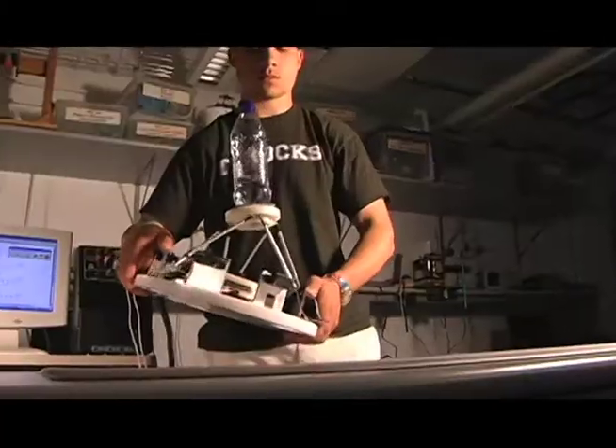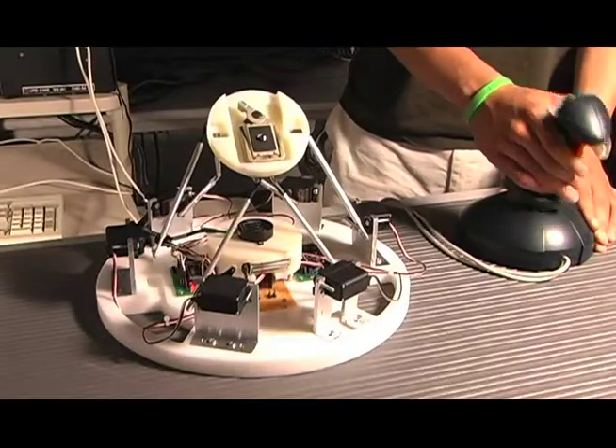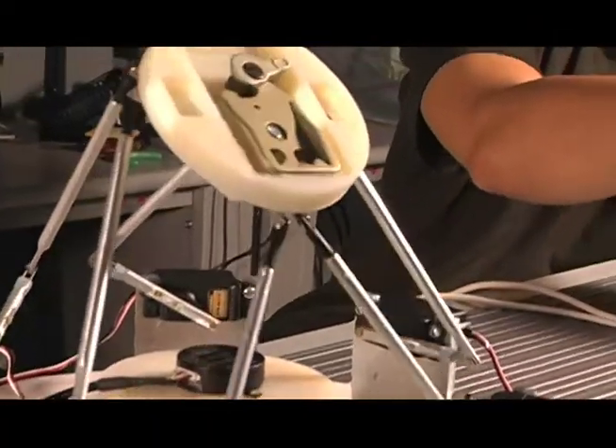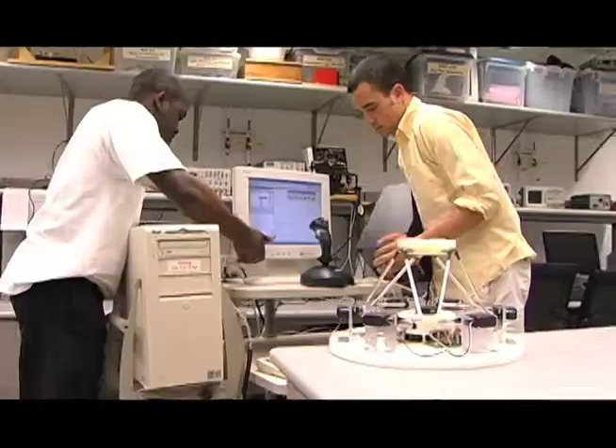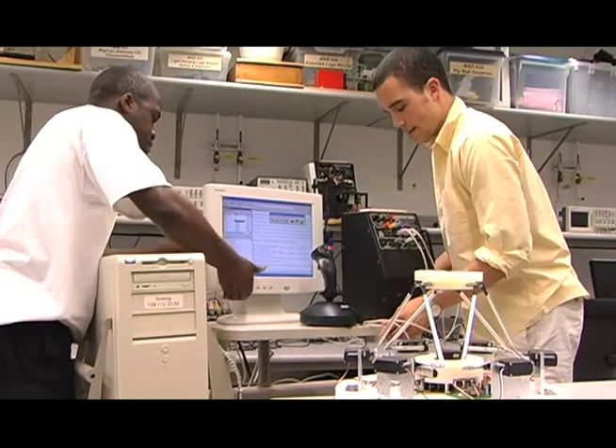There was no textbook, there were no office hours, there was no class, there were no problem sets to guide us through this. Our thesis was just us. If we couldn't figure something out, we had to use our own devices and resources — figure out what the problem was, diagnose the situation, put our heads together, crunch some numbers, and try to come up with a solution.